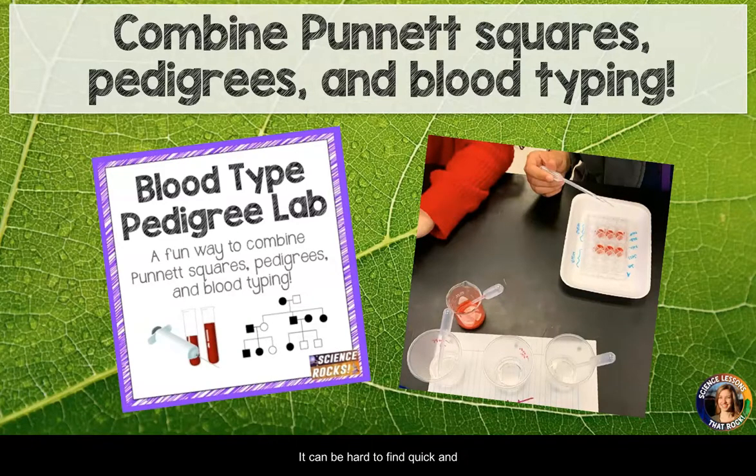It can be hard to find quick and fun labs for your genetics unit. Look no further. This lab is an excellent way to tie together genetic concepts.